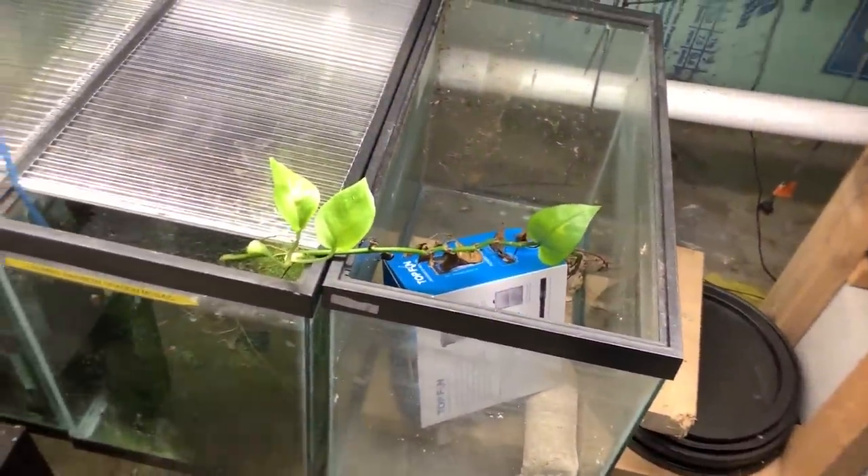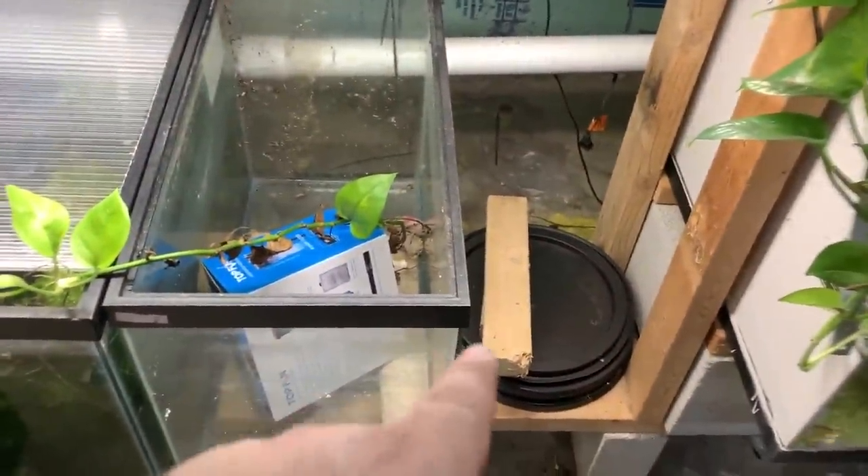We've got some work to do down here. There's an empty tank that has to be drilled, cleaned, and plumbed, and then a 10-gallon will go there.